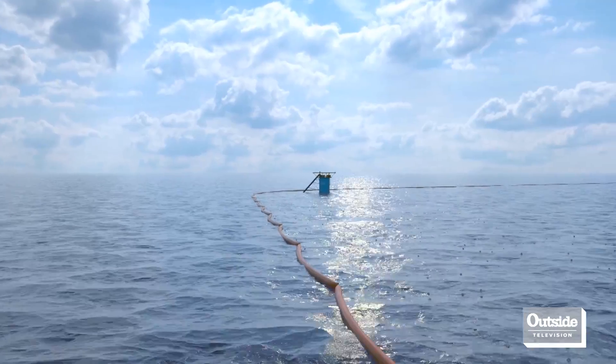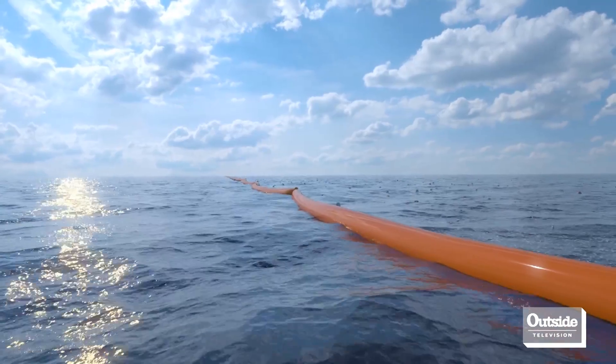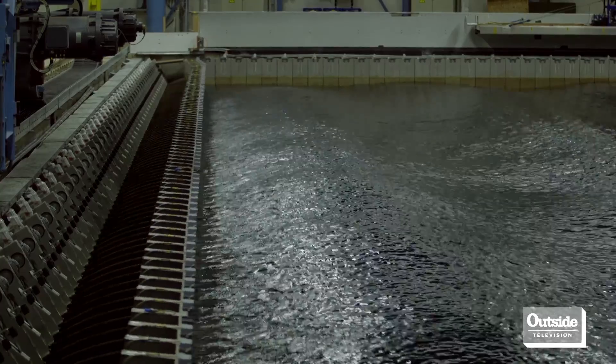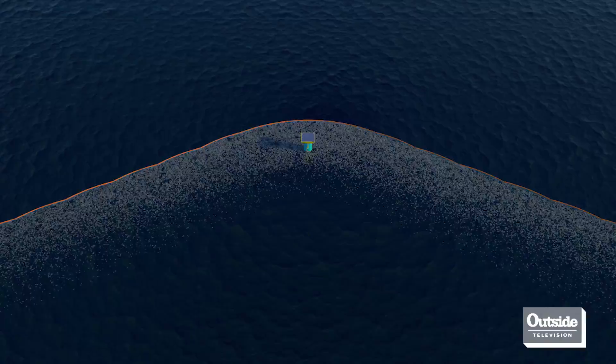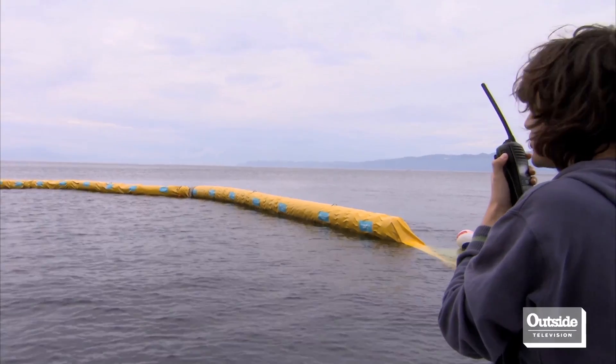I envisioned a 60-mile long floating barrier attached to the seabed. What happens is that the current flows underneath those barriers, taking away all the neutrally buoyant material like sea life, while the positively buoyant plastic remains in front of it. We reckon we'll be able to get out more than 99% of the material.